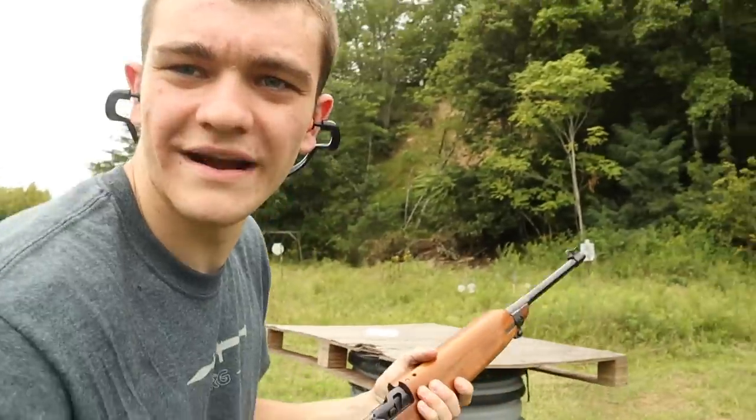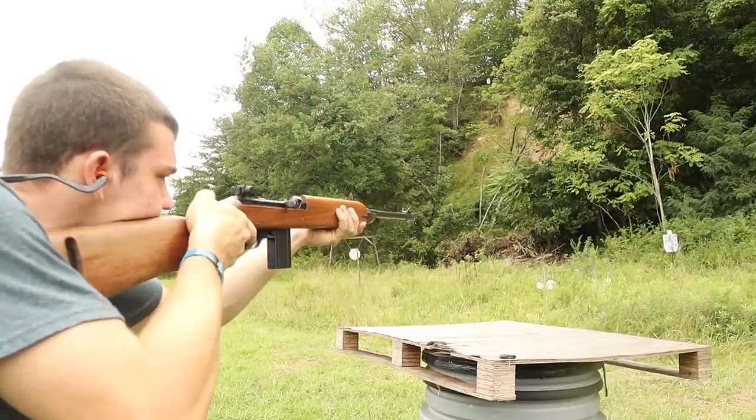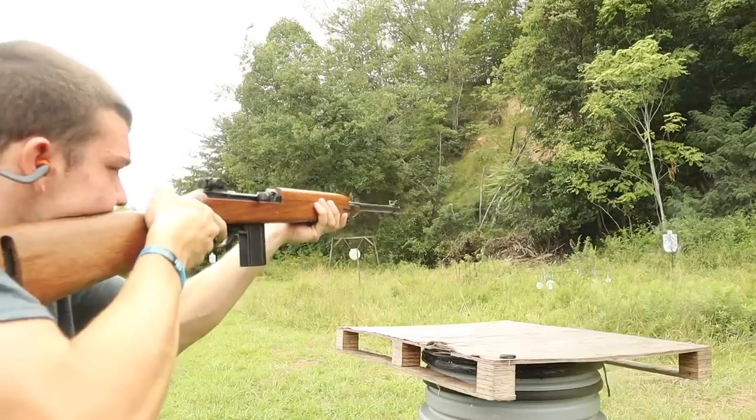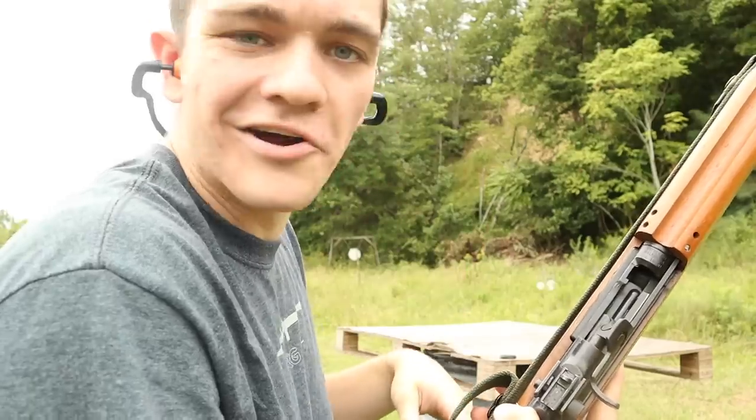Downrange is super close because we're using pistol cartridges and we don't have to worry about messing up the targets. Let me bring y'all around so you can see what I'm shooting at. Okay, got a few more shots, let's go. And that's all we got — we really don't have an ammo sponsor, so it kind of hurts on the ability to shoot because we don't have bullets.